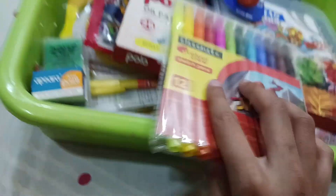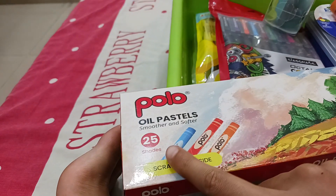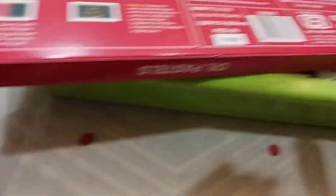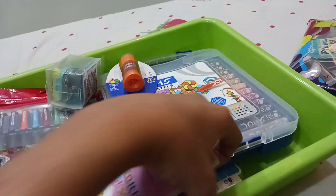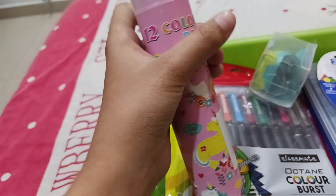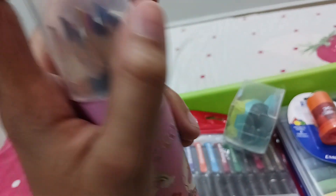The next is these Polo oil pastels. As you can see there are 25 sets and a scratcher inside — you can scratch extra colors. The rate is approximately 110 rupees, around 100 rupees.